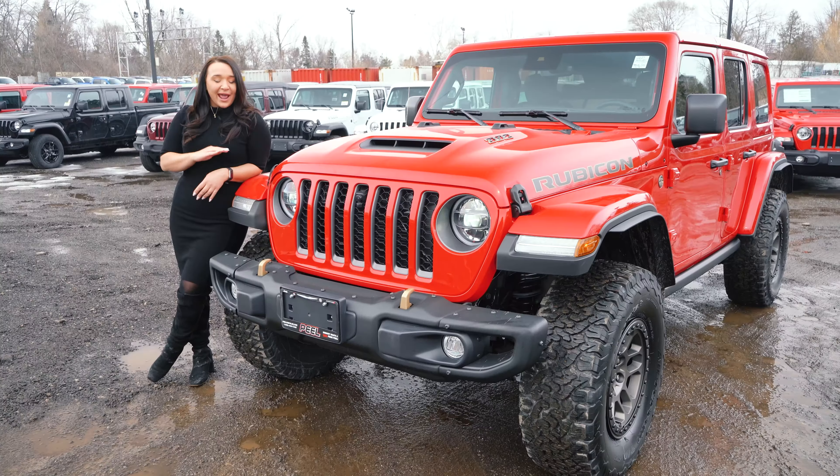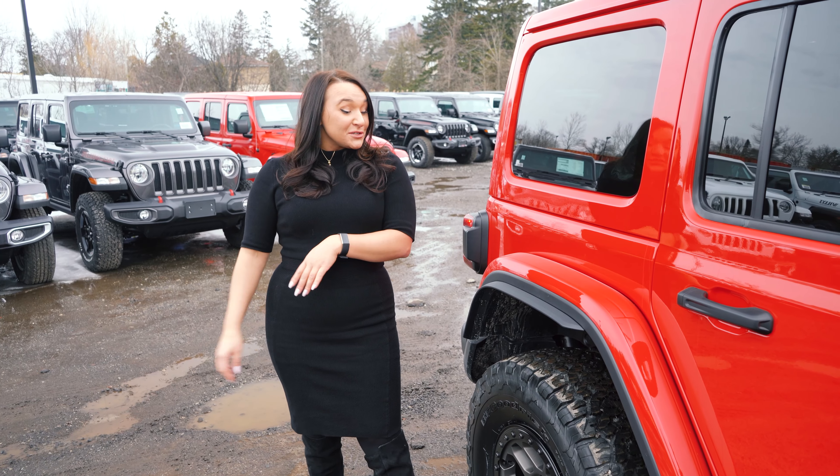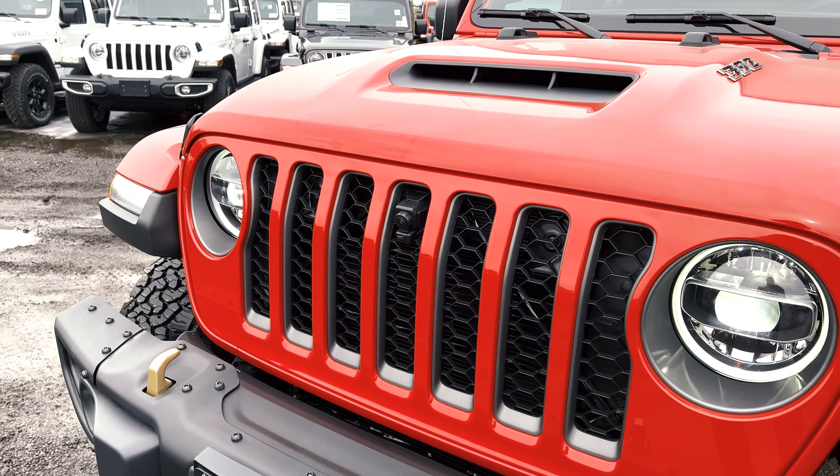I'm going to be giving you a tour of the 392 for its design and drive capabilities, as well as highlight the optional yet necessary Extreme Recon Edition. Now, we unfortunately can't take this off-roading, but what I'm going to do is take this mythical beast straight down for a straight rip and get you guys to listen to it and see what you think.